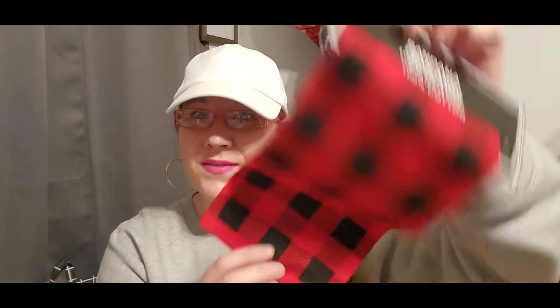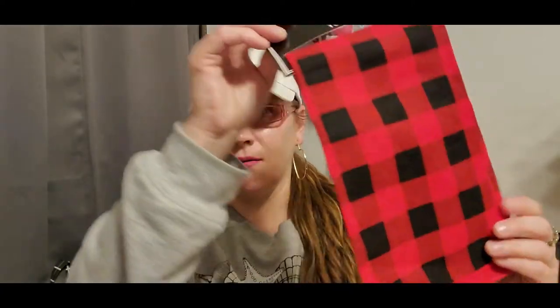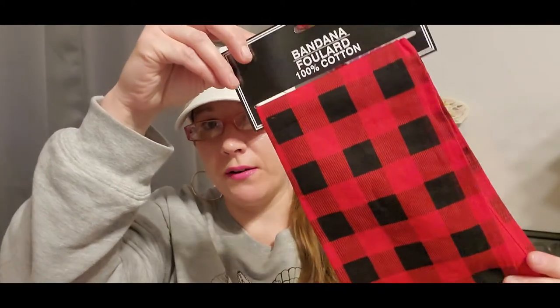I found this bandana for Valentine's Day hair. It's that buffalo check pattern with red and black and I think it would be really cute tied up into a bow with a really high bun around Valentine's Day. The red is very vibrant — this was a brand new bandana that was just out today for the first time and I'm excited I grabbed it.